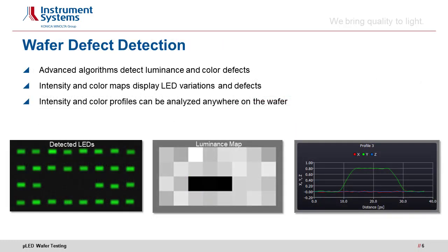Once we have obtained highly accurate and well-resolved images of the wafer, it is easy to detect defects using advanced single pixel evaluation algorithms. The test software detects defects and plots luminance and color maps for every single LED. Even more advanced analyses can be used to characterize intra-LED luminance and color variation — that is, the variations within one LED.